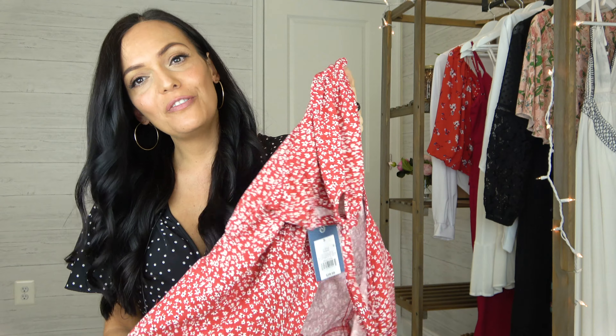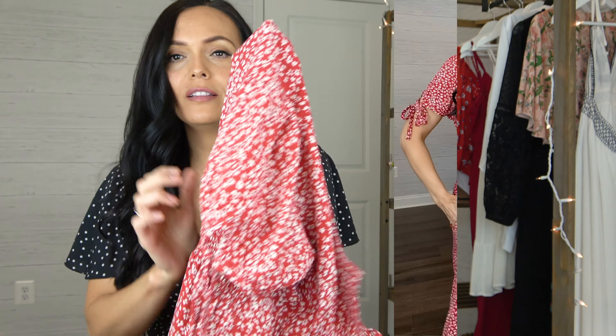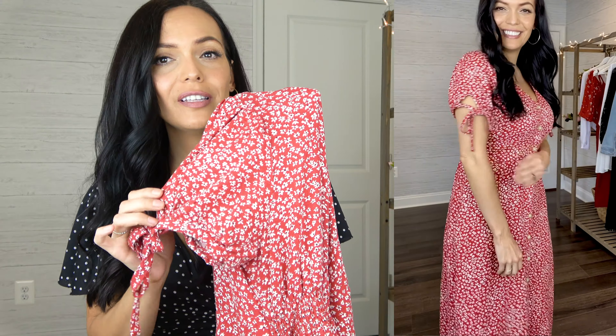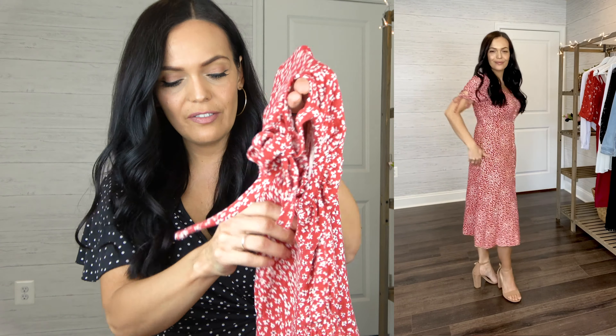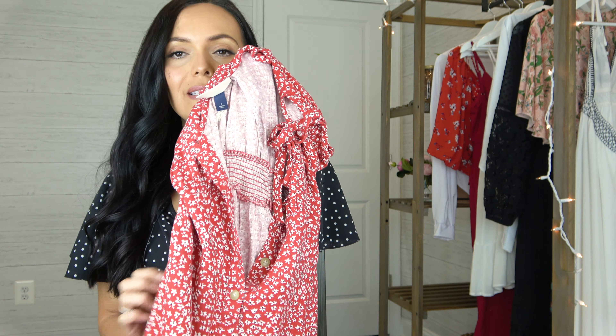This is a Universal Thread dress. I got this one in a size small and it's $29.99. The fabric is a little bit heavier — it is a linen fabric — in this gorgeous scarlet red with a floral print. This one has a little tie at the sleeve and ruching at the back so it adjusts to your body; if it didn't have that I would definitely have to go up to a size medium. It has buttons all the way down and a side pocket. Another gorgeous dress for spring.